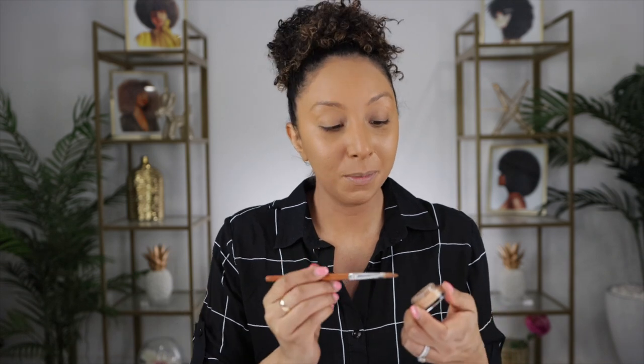I also got the NARS concealer — this is an oldie but a goodie, I used to use this all the time. I got it in Ceylan del Oge Medium Dark 1.5, the Soft Matte Complete Concealer. I got this one and the liquid one, but this one is even more full coverage and I'm a full coverage girl. Let me just show you — the foundation alone did a good job hiding my dark circles, but let's pat this on and brighten up the under eye. I like to go a couple shades lighter than my actual foundation to brighten the under eye. This concealer is $30.